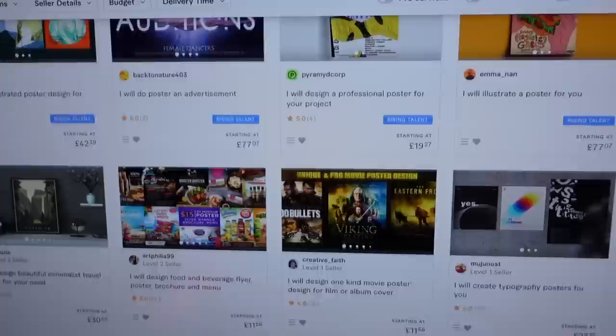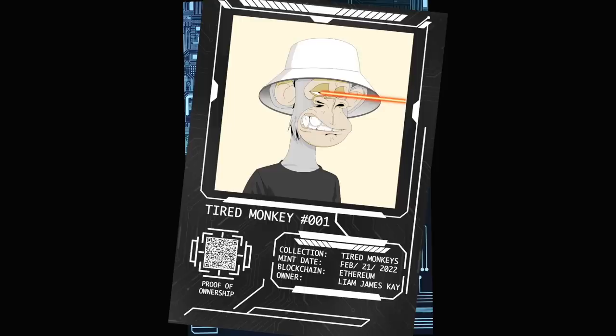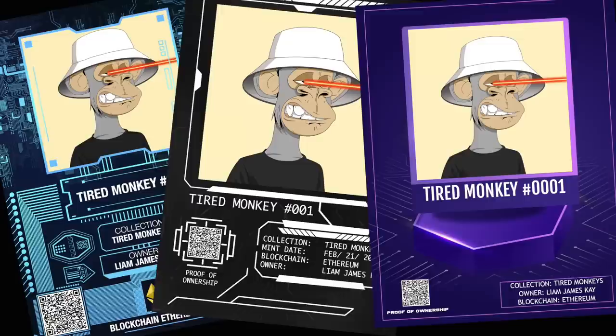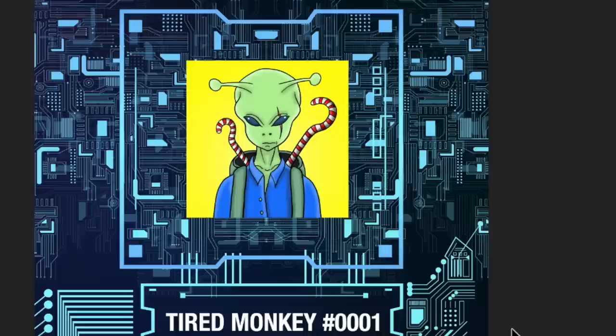A few days later, the designs came back from Fiverr and I was pretty impressed. I ordered three different designs and I was happy with all three of them. They included the QR code and I think they appeal to the right audience, so I'm probably going to use all of them on my website. I made sure I got the source file from the Fiverr sellers, which is really important. If you want to do personalisation or print on demand, you should always get the source file, because now I can edit those source files every time someone places an order — I can replace the images and text without going back to the original Fiverr seller.